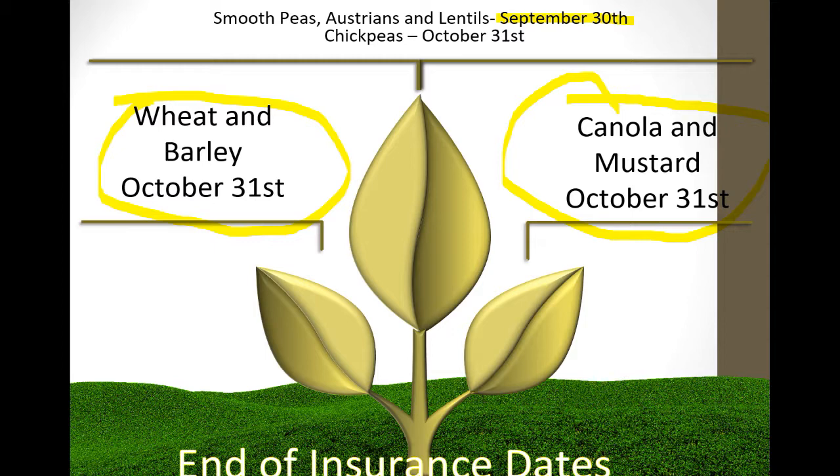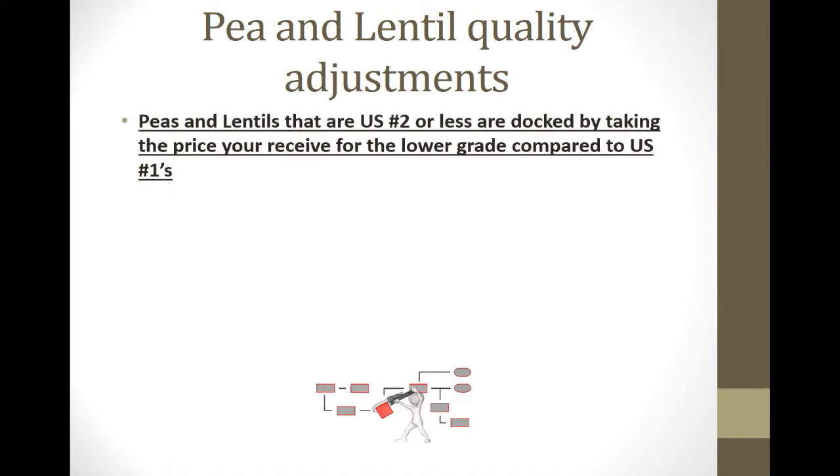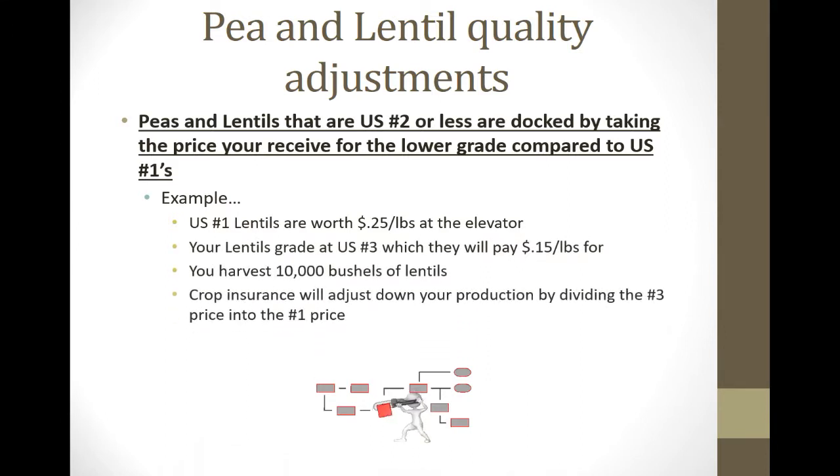Peas and lentils have great quality adjustment provisions that take a lot of risk out of growing them. If peas and lentils grade US No. 2 or less, they dock your total production by dividing the lower grade price into the No. 1 price. Example: lentils worth 25 cents/lb at No. 1, but they grade No. 3 at 15 cents. You had 10,000 bushels — they calculate 60% of the No. 1 price received, so they count only 6,000 bushels for your claim. It compensates you dollar for dollar for elevator docking.